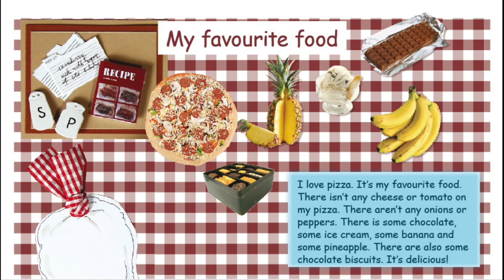My favourite food. I love pizza. It's my favourite food. There isn't any cheese or tomato in my pizza. There aren't any onions or peppers. There is some chocolate, some ice cream, some banana and some pineapple. There are also some chocolate biscuits. It's delicious.